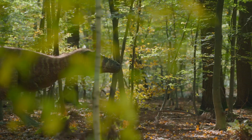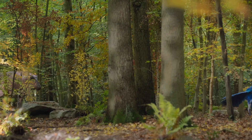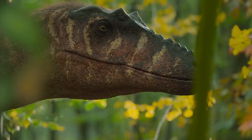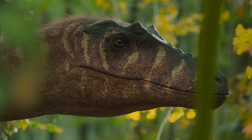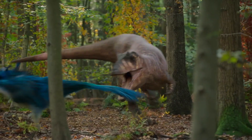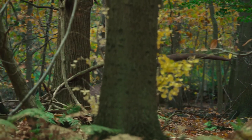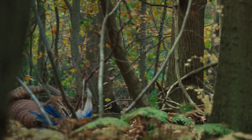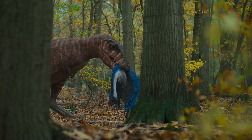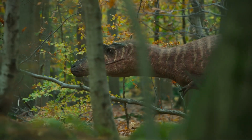Qianzhousaurus, nicknamed "Pinocchio Rex": it is a theropod from the Tyrannosaurid family, similar in appearance to Tyrannosaurus rex, but with a longer and narrower snout. Due to its unusually elongated muzzle, it received the unofficial nickname Pinocchio Rex. It illustrates that even among the tyrannosaurids there were unusual forms, adapted to different prey and, probably, different hunting tactics. This predator lived 70 million years ago in China.